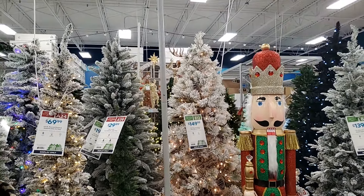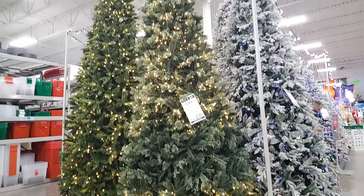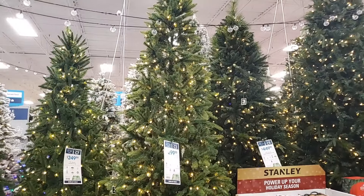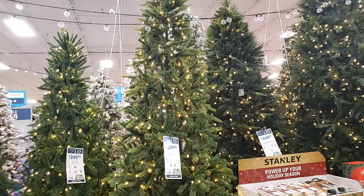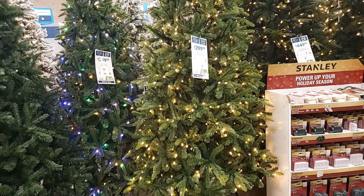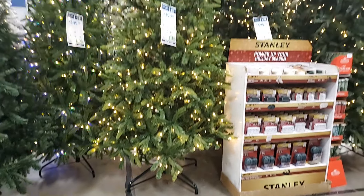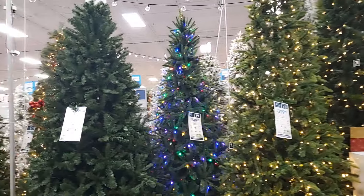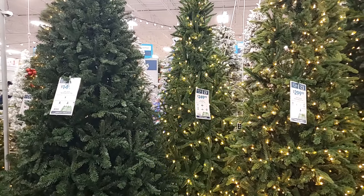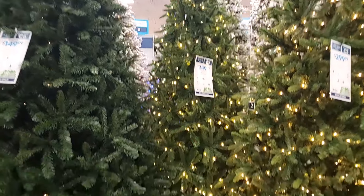Let's go take a look at some that are not flocked. How gorgeous is this one? It is a 12-foot pre-lit Grand Capital Pine tree — $599.99, very pretty. This one is lovely — it is 10 feet tall, pre-lit Alberta Spruce tree, $299.99. You have this one — it does clear or multicolored — $249.99, nine foot pre-lit Irish Spruce, very pretty.